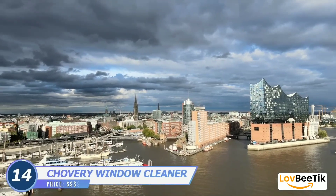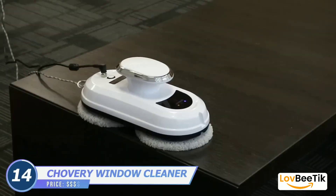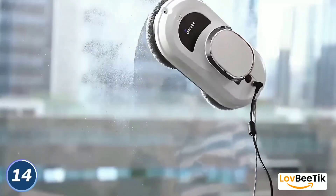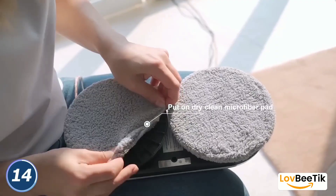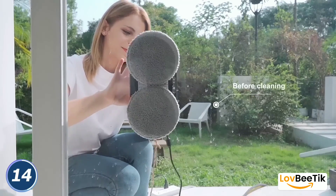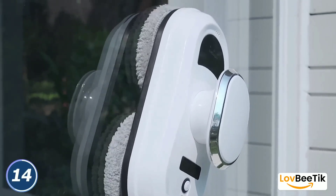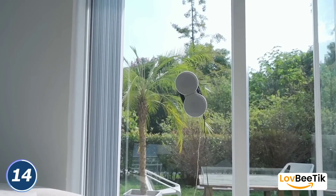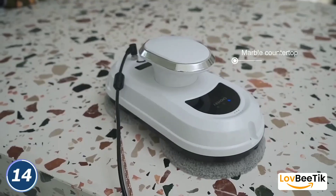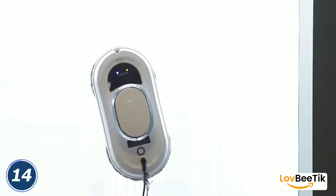Chovary Window Cleaner Robot. Bid farewell to the arduous task of window cleaning with the Chovary Window Cleaner Robot. This advanced gadget takes over the chore, leaving your windows spotless and gleaming. Equipped with smart technology, it can navigate your window's dimensions and ensure every inch is thoroughly cleaned. You can watch it work its magic or let it run in the background while you focus on other tasks.